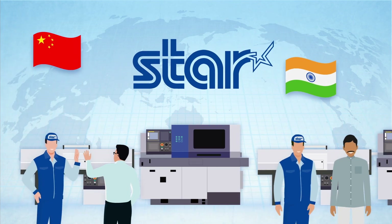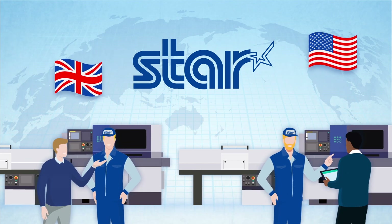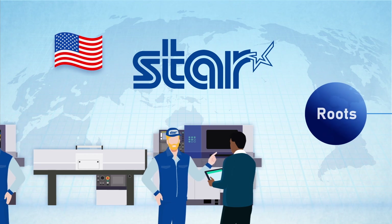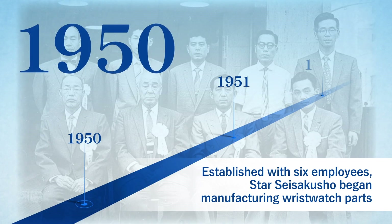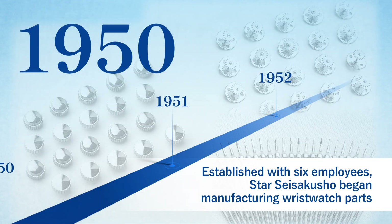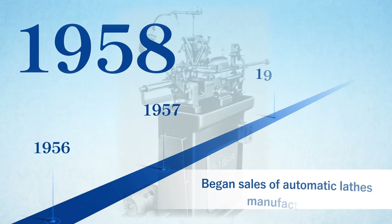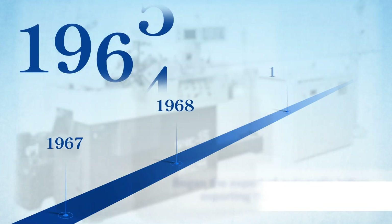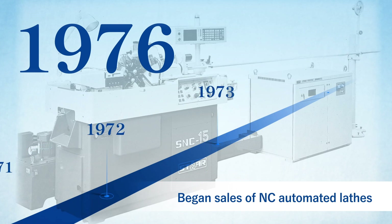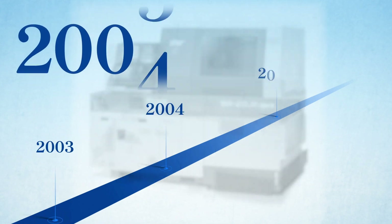What has made the Star Micronics brand so admired and trusted by customers around the world? The reason lies in our roots. Star Micronics was founded in 1950 as a manufacturer of wristwatch parts. We originally used imported machines. As the business expanded, we finally decided to develop our own Swiss-type automatic lathes that were easier to use and could produce higher-quality parts. The company has continued to evolve to this day, guided by the pursuit of automatic lathes made by users for users.